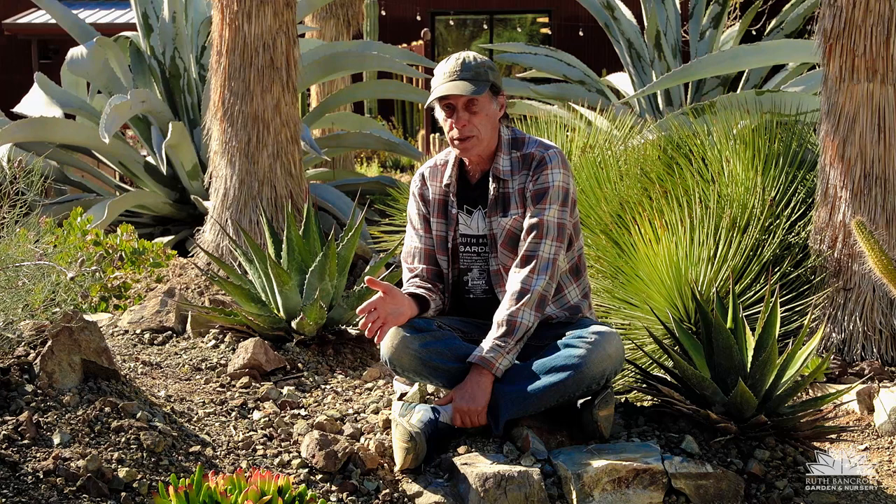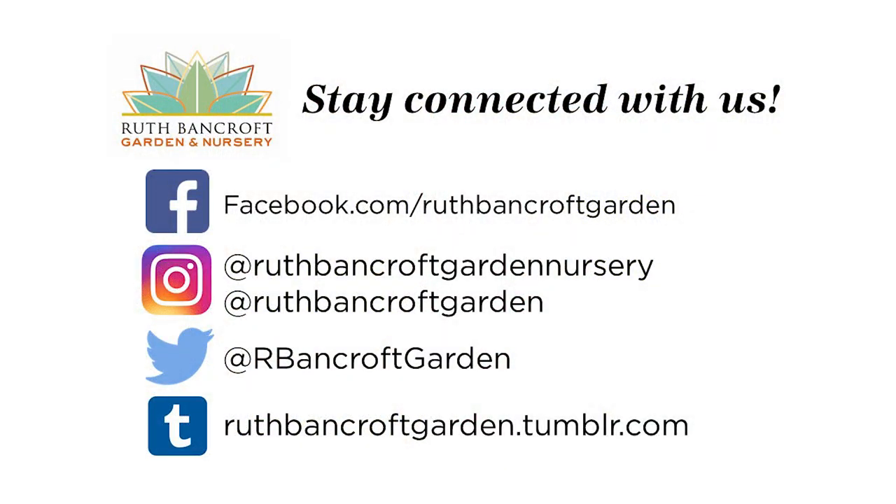That brings us to the close of our February edition of What's in Bloom at the Ruth Bancroft Garden. This is a nice selection of plants, but remember that there are many other plants at the garden that bloom for shorter periods of time that don't make it onto What's in Bloom. Coming to the garden, you get to see lots of things for yourself that might not be featured here. We also encourage you to visit our website at www.ruthbancroftgarden.org.